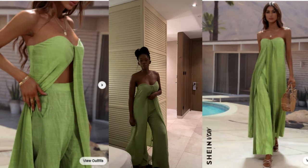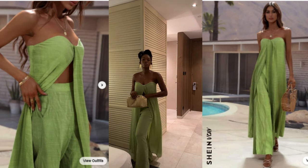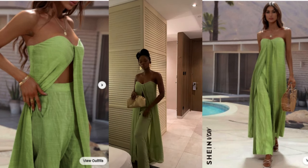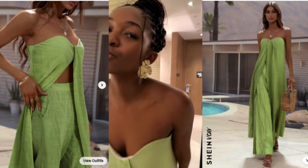For sure my favorite look — headed out to dinner, I wore this green two-piece set with a slit down the front, paired with the gold clutch and earrings. Absolutely gorgeous.